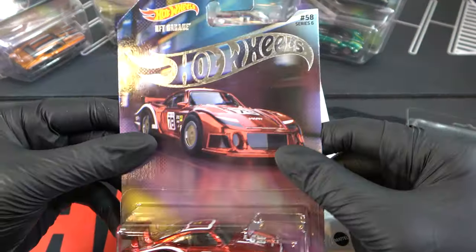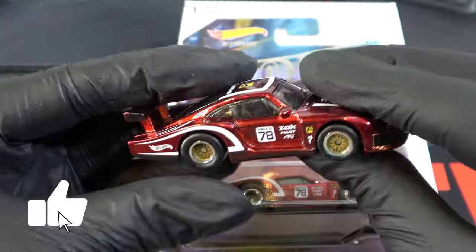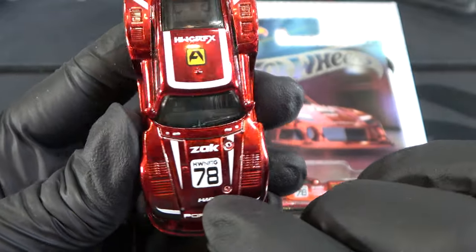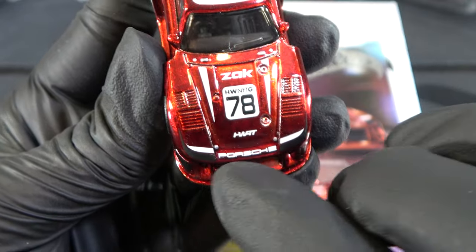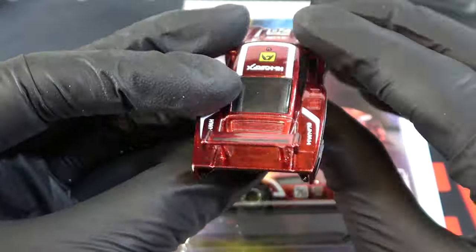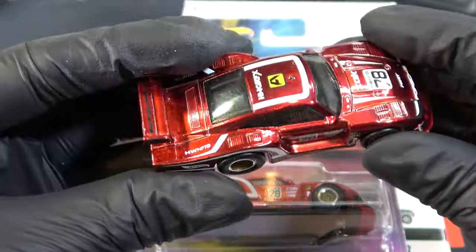Here's the card — again by itself on the road, with buildings in the back and lights. Here it is loose: this is really nice, Spectraflame red, a bunch of tampos, number 78, some logos, Porsche on the front, white stripes, white on the top, gold rims. Pretty big tires on it as well. The back looks really nice and they did a really good job on the front too.